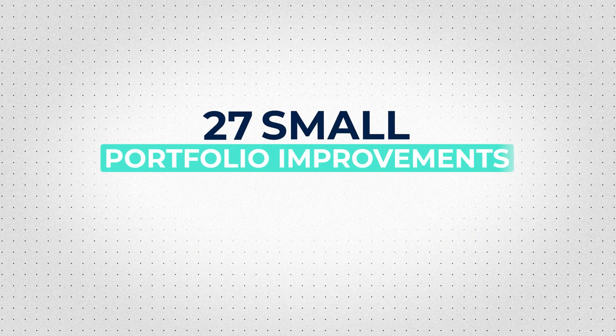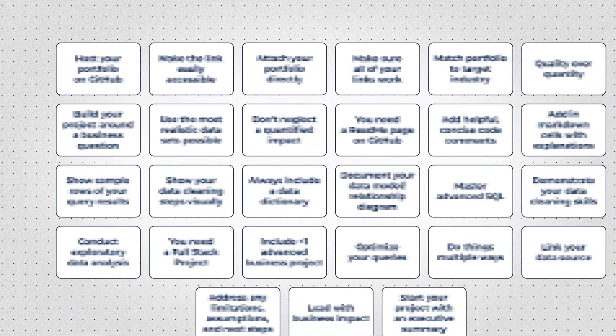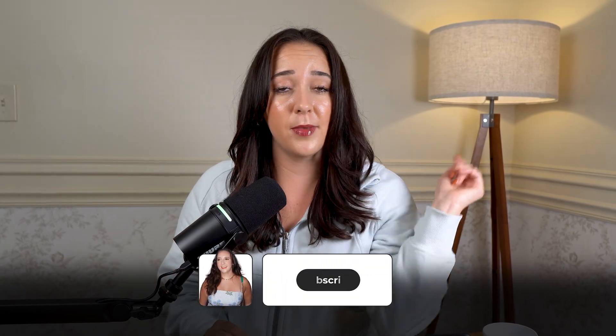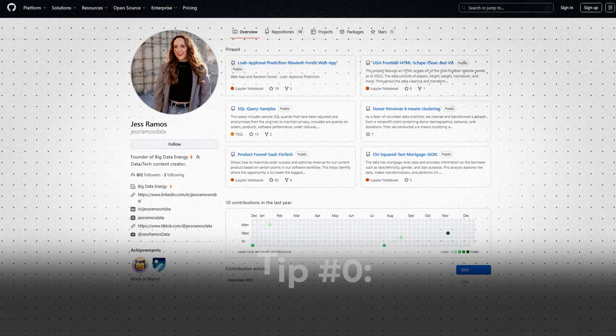27 small portfolio improvements that were quick to make but made a huge difference. Today I'm sharing all 27 with you, so make sure you stay to the end so you don't miss anything important. Welcome to episode three of my killer portfolio series — go ahead and subscribe. Host your portfolio on GitHub,